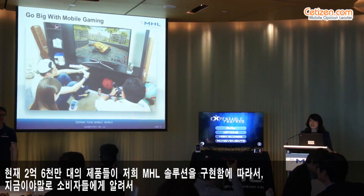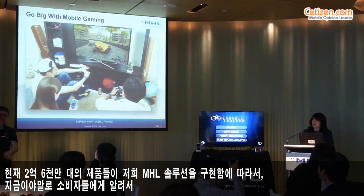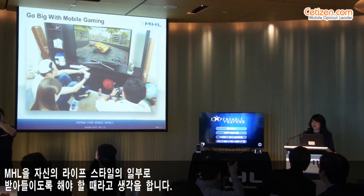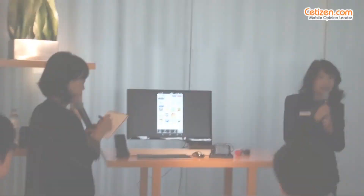Now that we have 260 million products in the market, it is time to educate and inspire the consumer to include MHL into their lifestyle.